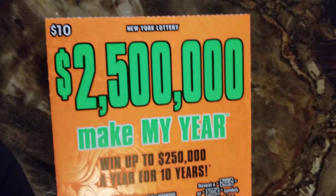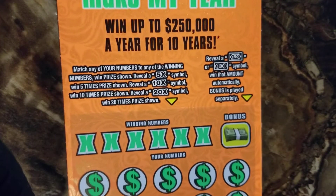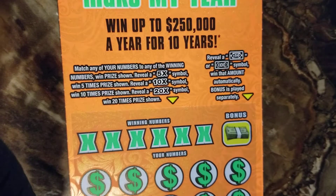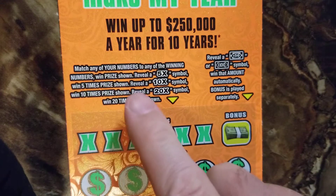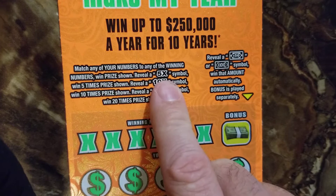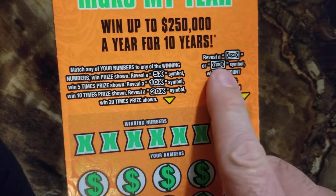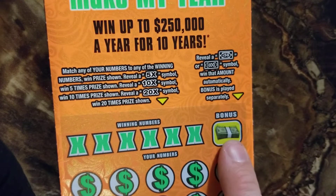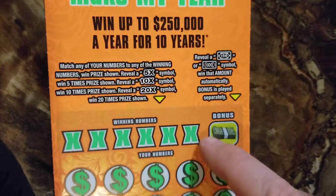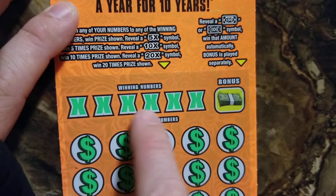And then this one — this is one of my favorite tickets. I wish they'd make my year. It went up to $250,000 a year for 10 years — that would be amazing. So again, match any of your numbers to the winning numbers, win the prize shown. You can get a 5x, 10x, or 20x. Also there's a bonus box — you can get $50 or $100 in that bonus box. I've never won in the bonus box, so hopefully today's my day.